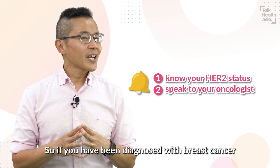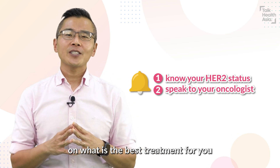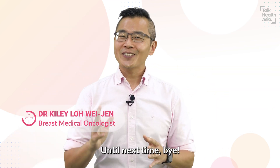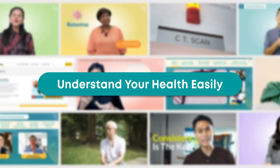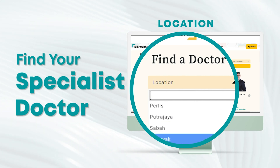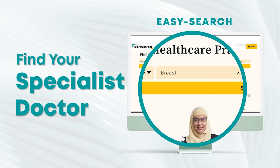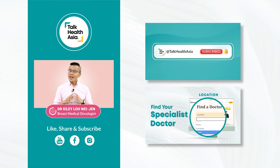So, if you have been diagnosed with breast cancer, know your HER2 status and speak to your doctor on what is the best treatment for you. I'm Dr. Kylie Loh, until next time, bye! If you'd like to learn more about HER2 and breast cancer, check out these videos.